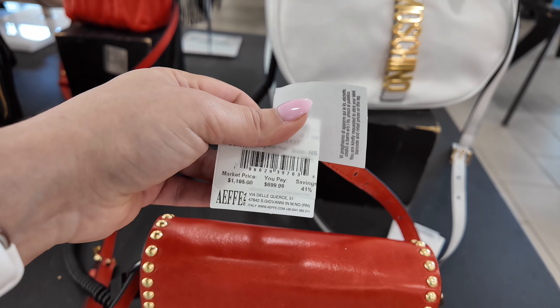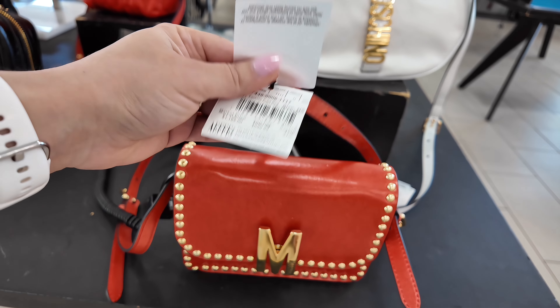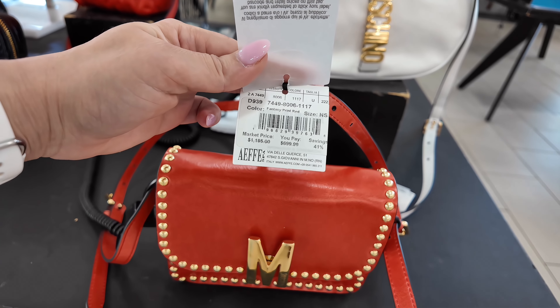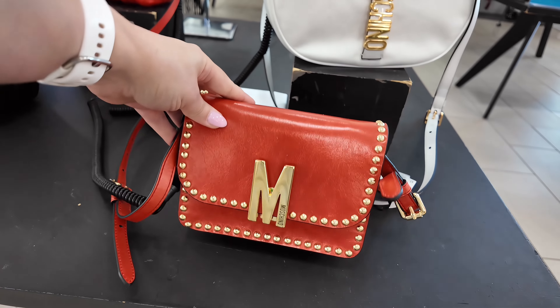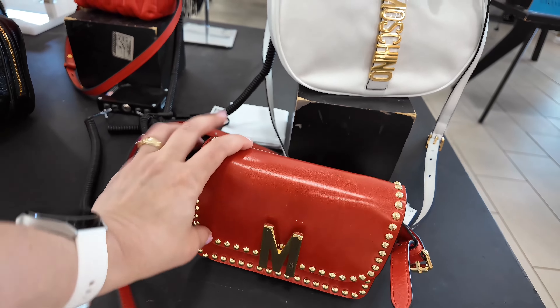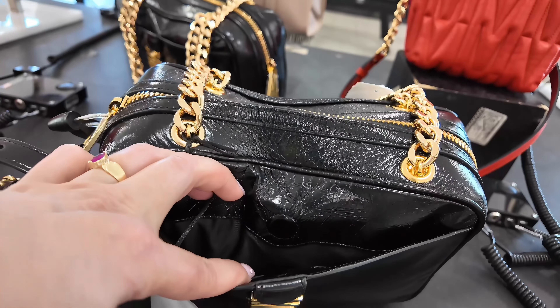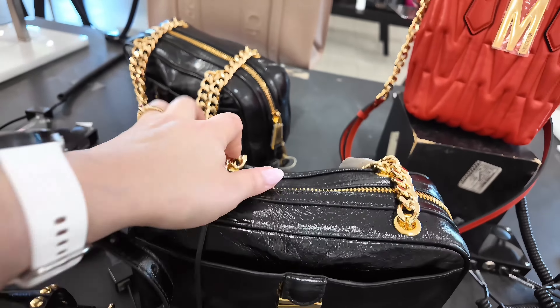I see they have a book bag as well over here. I don't see the price — it must be inside somewhere. But yeah, they're running this limited time store-wide 25% off everything, so make sure you look.